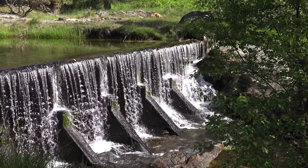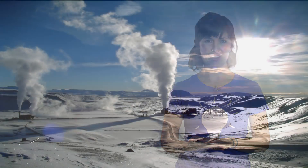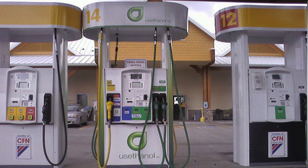Oftentimes, we think of the sun, the wind, or water. And actually, we've been using these as energy sources for thousands of years, but it hasn't been until recently that we've been able to harness them for use for the masses. Other types of renewable energy sources are geothermal — the Earth's natural heat — and biomass fuels like ethanol and biodiesel.